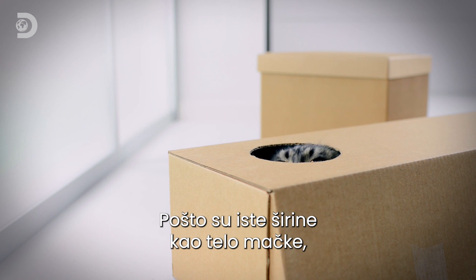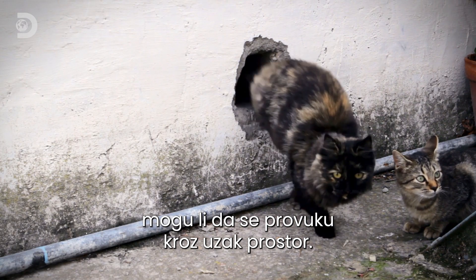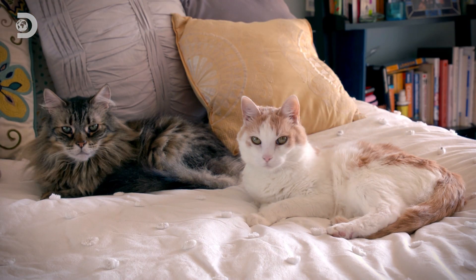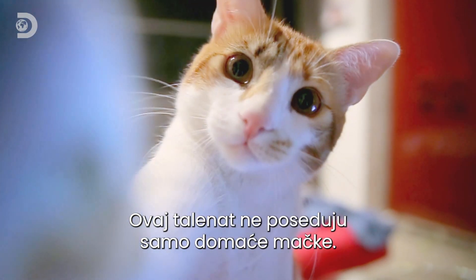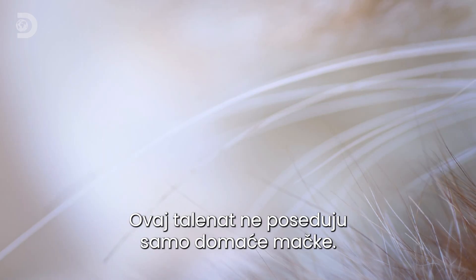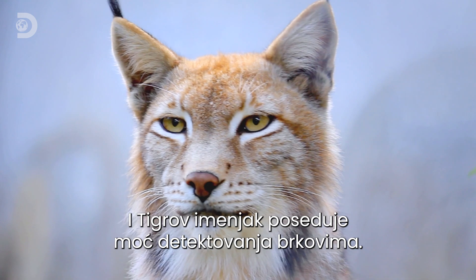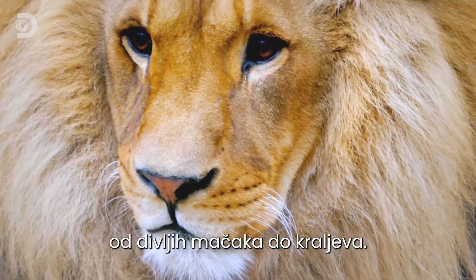Because they're the same width as the cat's body, whiskers also help cats feel whether they can make a tight squeeze — making cats the perfect purring predators. And it's not just domestic cats that have this amazing talent. Tiger's namesake has the same whisker-detecting power, and all big cats do, from wild cats up to the kings of the jungle.